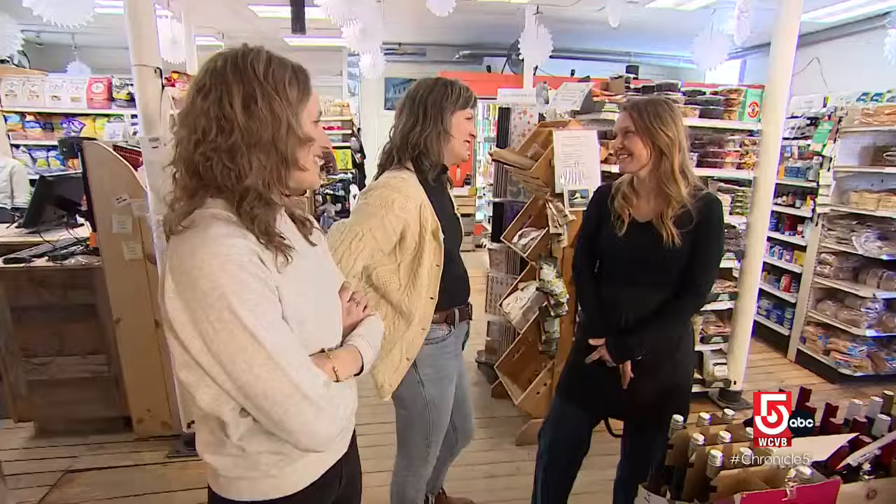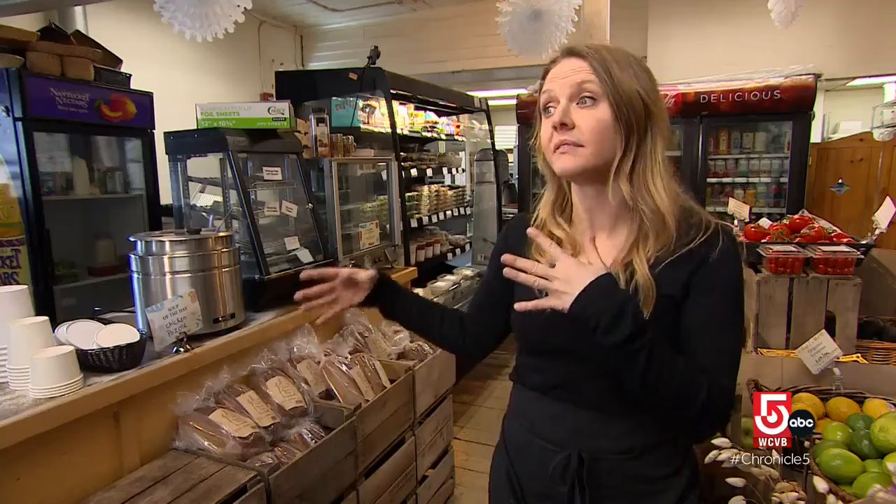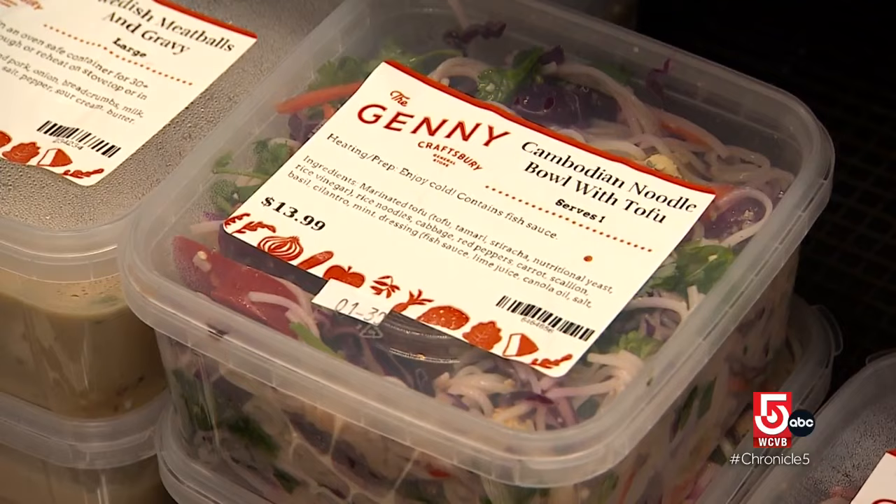If you think this wine collection is worldly, wait until you see what Janice Smart brings to the food counter. Although we do have comfort foods — mac and cheese and Swedish meatballs — we also have a lot of more global flavors from Asia and India.